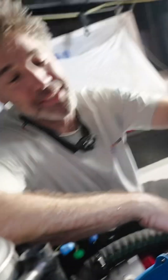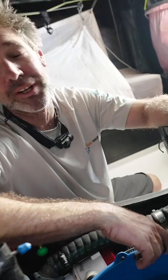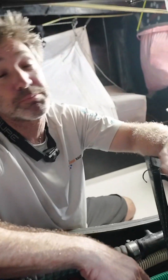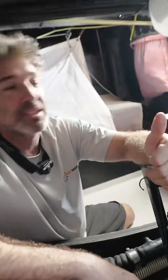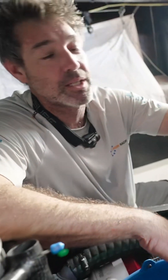We carry this ocean pack here on board 11th Hour Racing, and it runs 24/7, just taking water samples constantly as we sail around the globe. It's recording some important and interesting data — things like salinity of the sea surface, dissolved CO2, and the sea surface temperature as we go around.